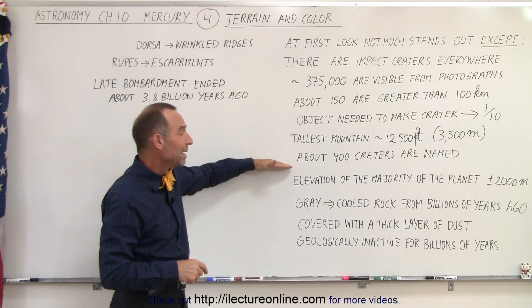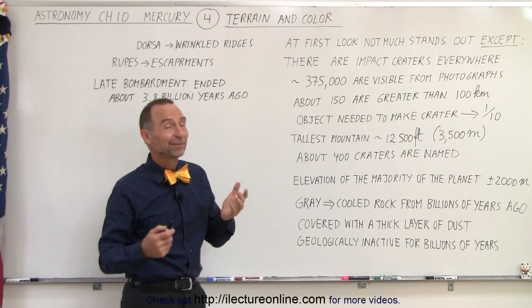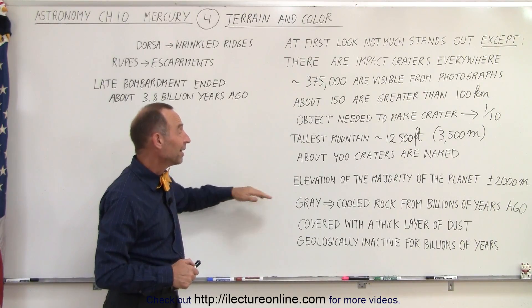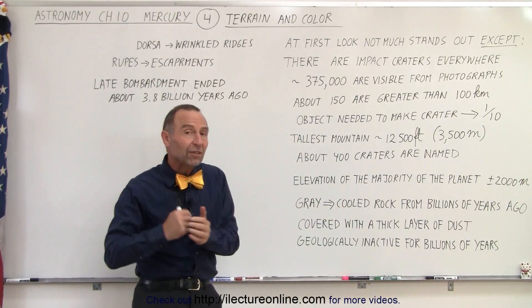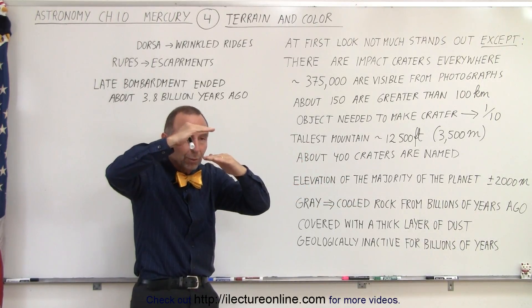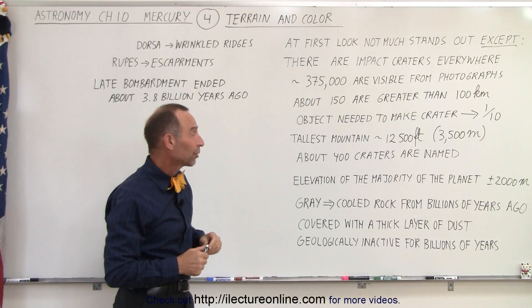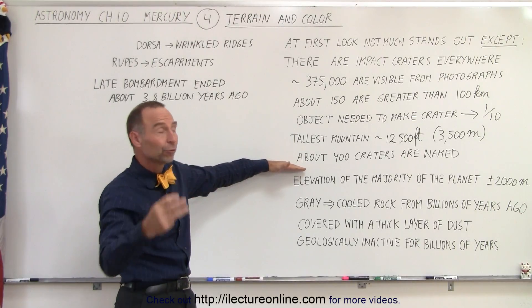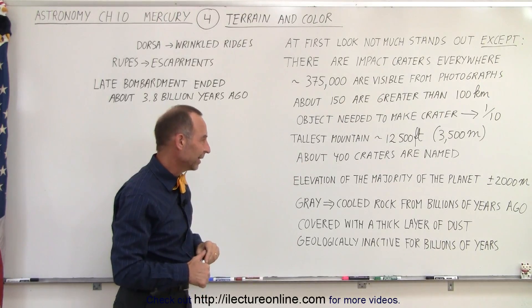About 400 of the craters are named — quite an interesting thing, and some of the names are hard to pronounce. The elevation of the majority of the planet varies by only about 2,000 meters, roughly 6,000 feet, so the vast majority of the planet's surface is within about a 2,000-meter range in elevation. The craters are named after artists, painters, writers, and people from all over the world who have contributed greatly to our cultural advancement. We'll see some of those names in a later video.